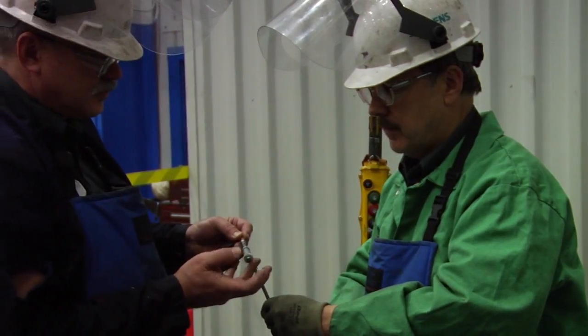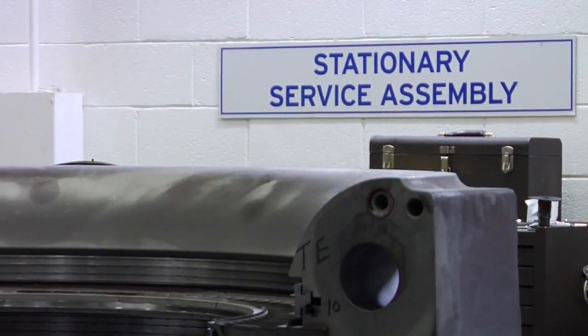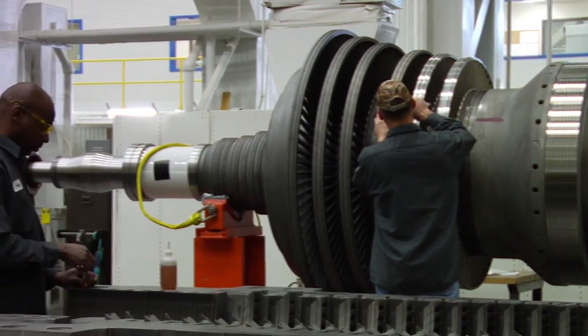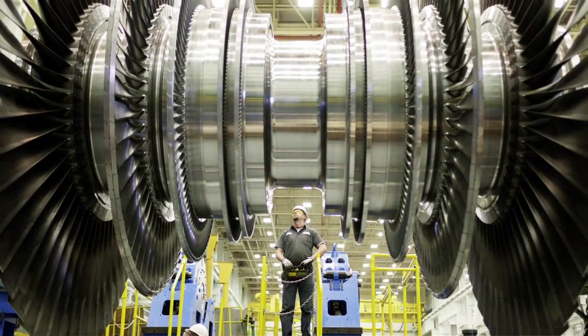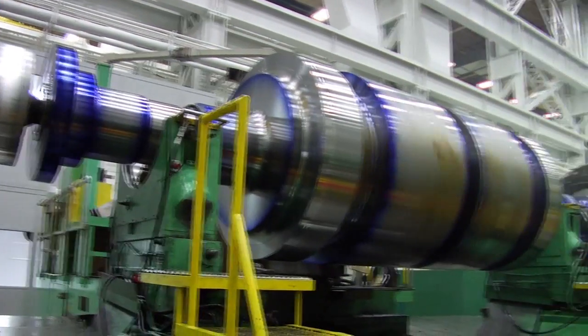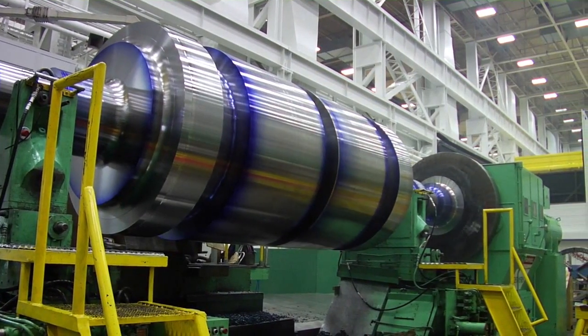The steam turbine assembly area in the Charlotte facility features several service-dedicated areas to service and upgrade equipment. The stationary aisle, which is our biggest heavy machining aisle of big casings primarily, is really focused on new equipment — mostly modifications and some new apparatus. In the rotor area, it's inverted the other way — we're focused on service. We do about 40 service rotors; customer-owned rotors come in every year.